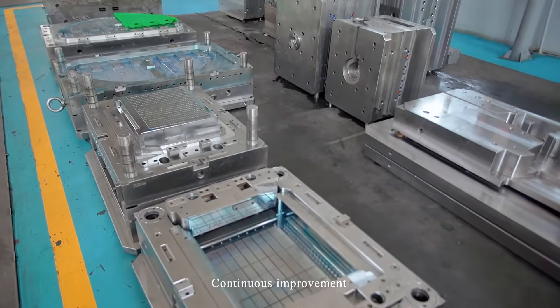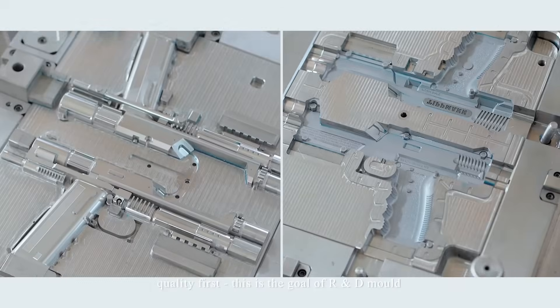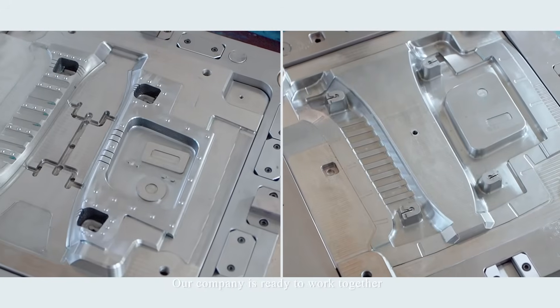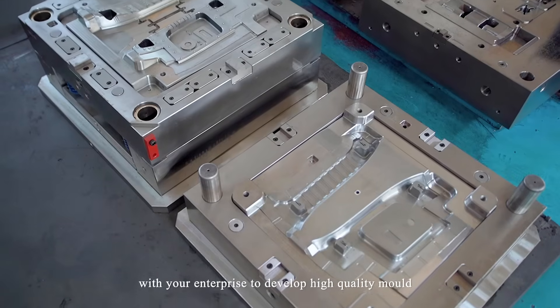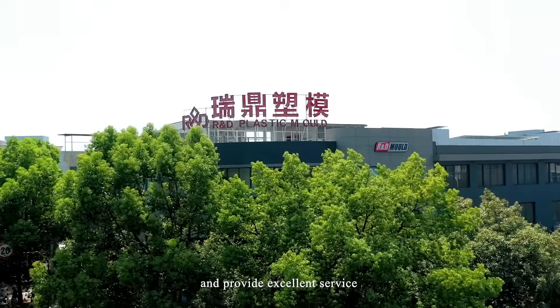Continuous improvement, quality first — this is the goal of R&D Mold. Our company is ready to work together with your enterprise to develop high-quality molds and provide excellent service.